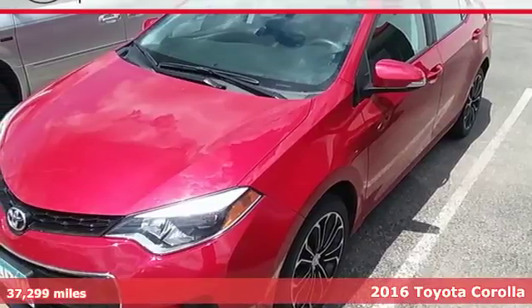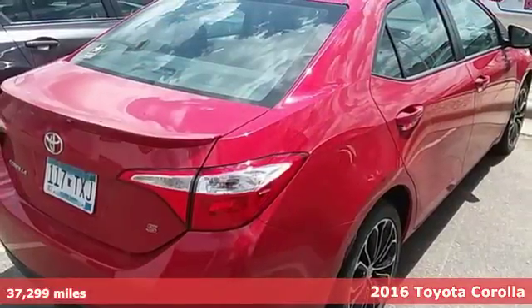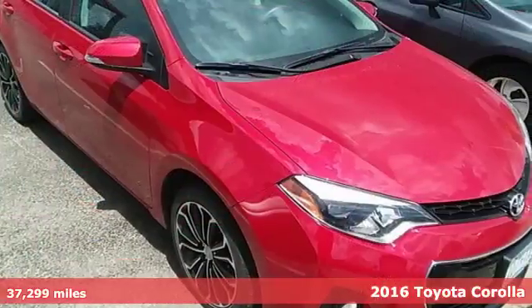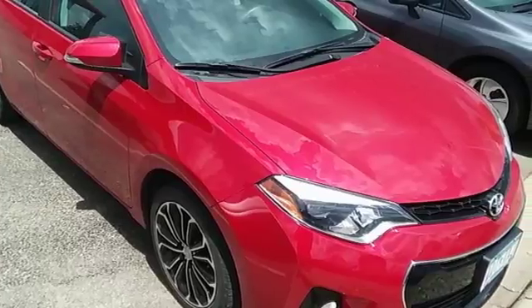It's a 2016 Toyota Corolla. Get an all-access pass to life in a car that doesn't just get you there, it gets you. It comes with features you need, and better yet, want.